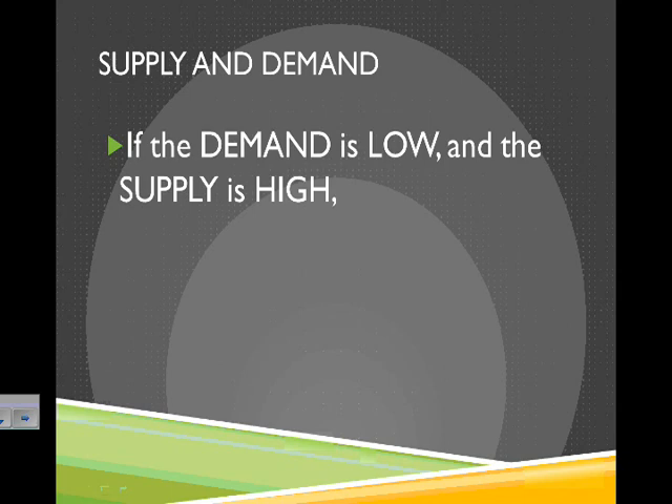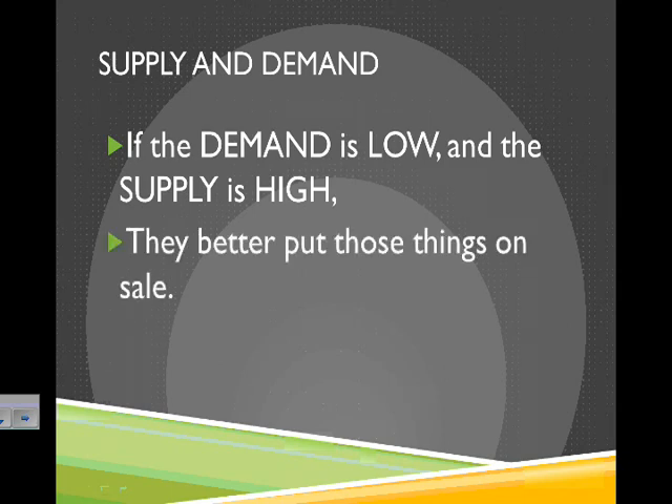Similarly, but on the opposite: if the demand is low and the supply is high — so if not everybody really wants them but there's tons of them out there — they better put those on sale, because they're not going to sell very well. They better be pretty cheap.